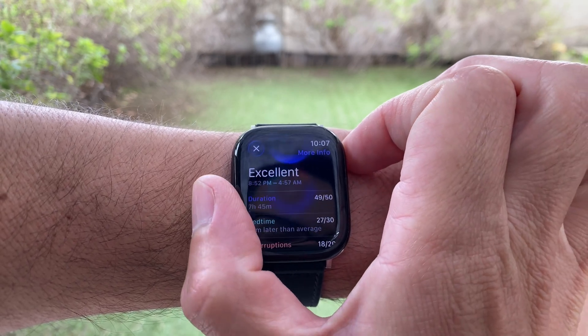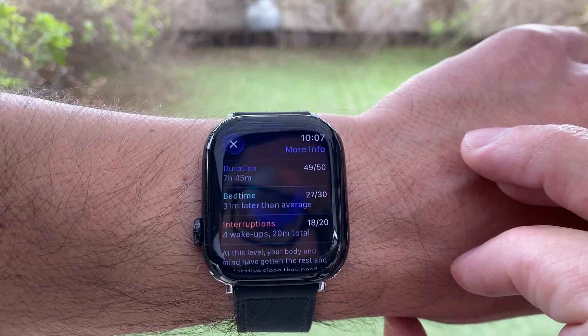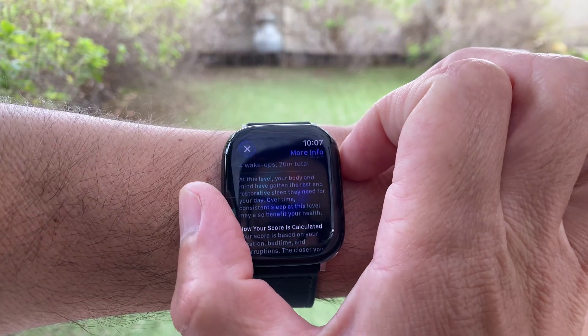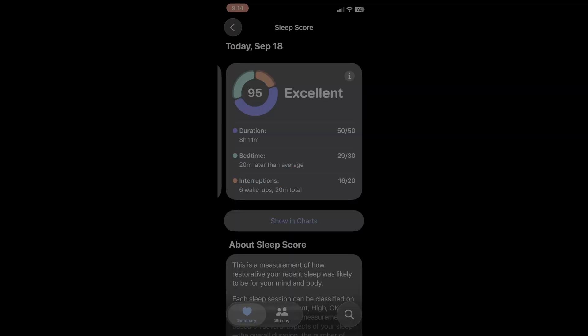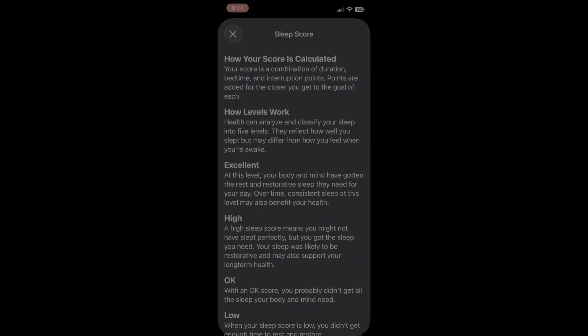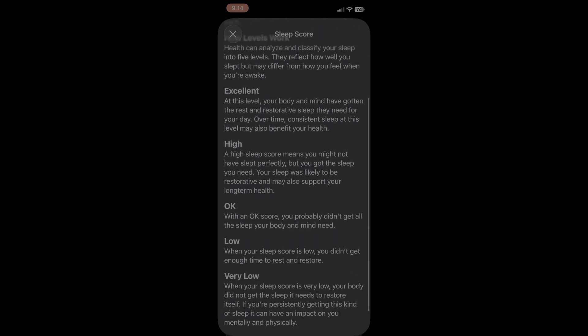Your score is based on multiple factors: how long you slept, how consistent your schedule is, how much deep and REM sleep you got, and even how restless you were at night. Apple categorizes your score into excellent, good, fair, or poor — so it's super easy to understand at a glance.